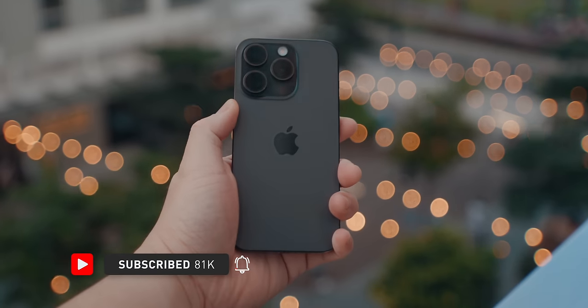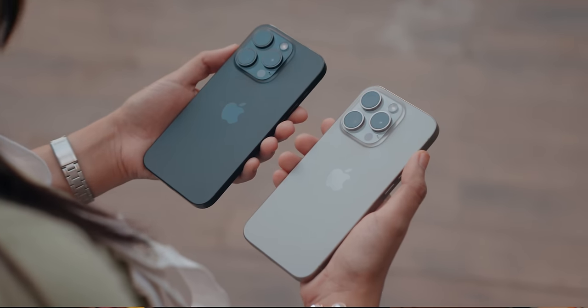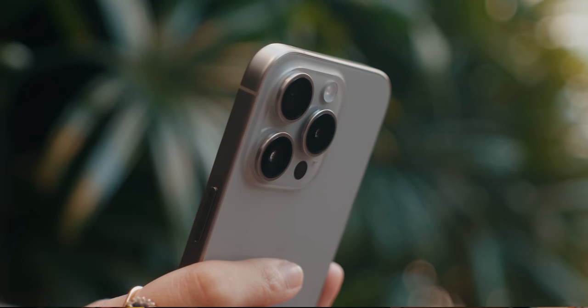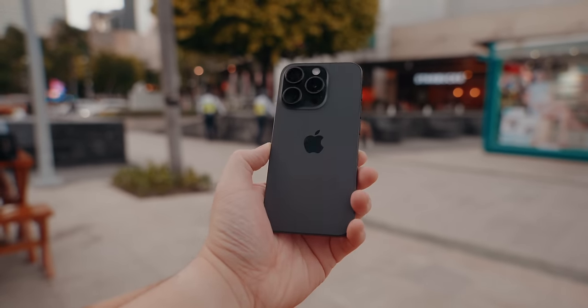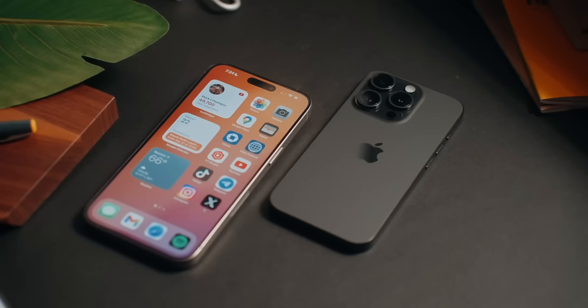First things first, let's talk about its design. This design hasn't really changed all that much since the iPhone 12 in 2020, but this new titanium build with the rounded-off sides really does make a big difference in terms of comfort — it almost feels like a redesign without looking like a redesign. When you pick up the iPhone 14 Pro and compare it to the 15 Pro, the weight difference is pretty significant. The 14 Pro is heavier since it uses stainless steel versus the titanium build on the 15 Pro, and the rounded-off sides really do make a big difference in comfortability.